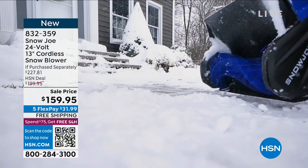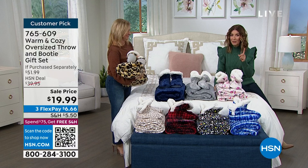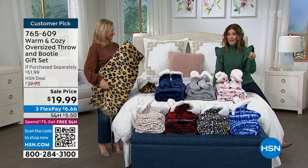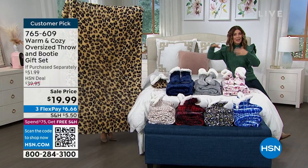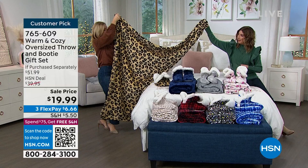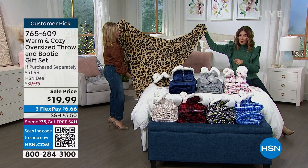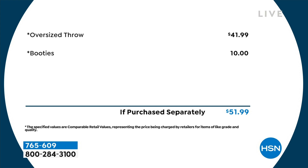Ellen Bunner joins us from Warm and Cozy. Tonight we have never done this with Warm and Cozy — you're getting a full oversized throw and a matching pair of booties for $19.99. This is not a small throw — it's very large, basically five feet by six feet, which will cover a twin-size bed. Just the throw on its own is worth $42 and the booties are worth $10, for a total value of $51.99 — lowest price ever offered for Warm and Cozy.